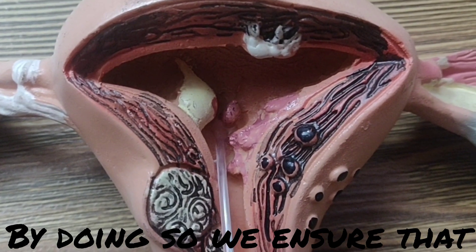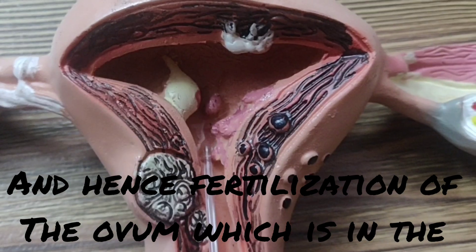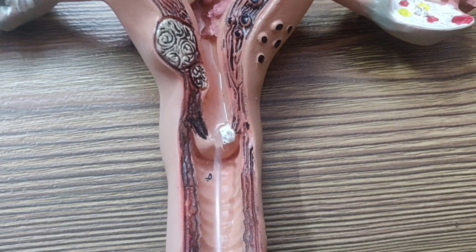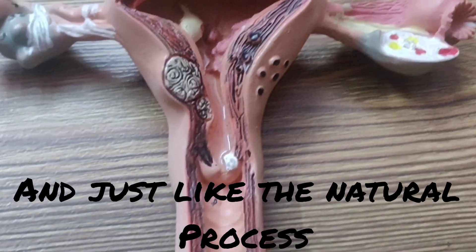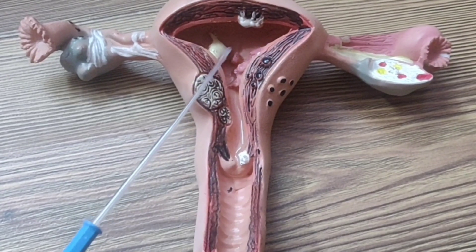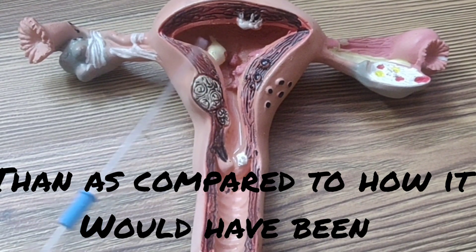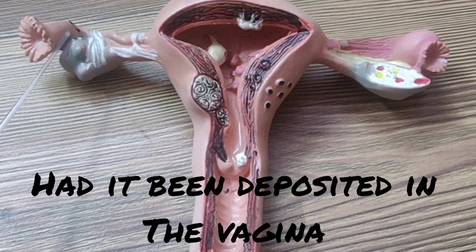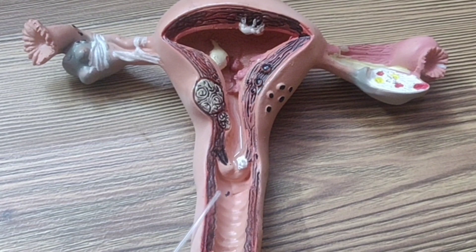By doing so, we ensure that a good quantity of sperms have actually reached the uterine cavity, and hence fertilization of the ovum which is in the fallopian tube is more likely. Then the catheter is gradually withdrawn through the cervix and out of the vagina. Now these sperms should move through the fallopian tube and, just like the natural process, find the ovum and fertilize it. Only one sperm can fertilize one ovum. The distance between the sperm and the egg is far less now than it would have been had it been deposited in the vagina. This is the basic principle of IUI — to decrease the distance that the sperm has to travel to find the egg.